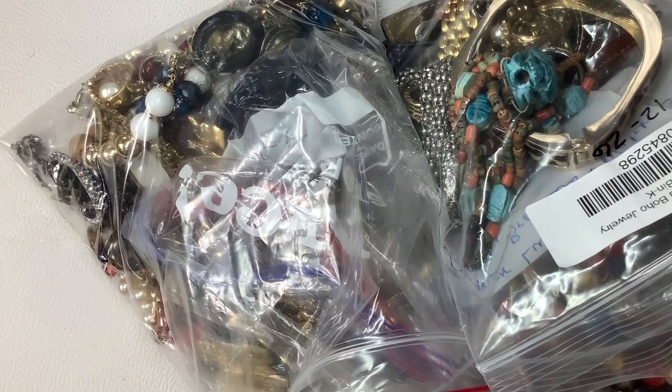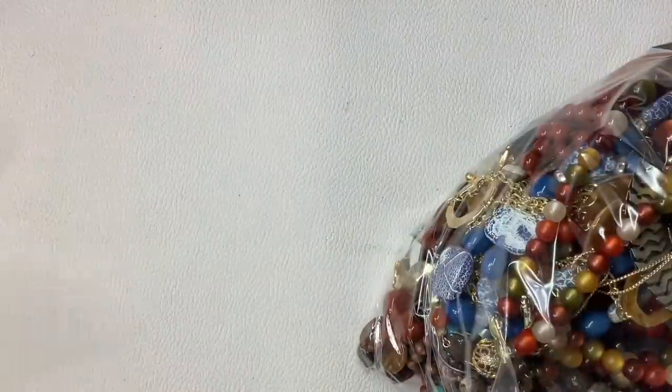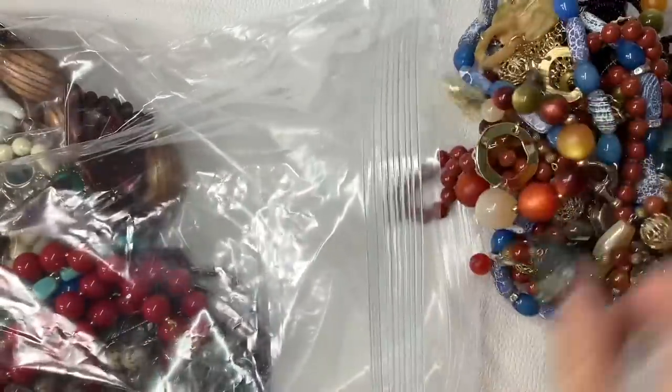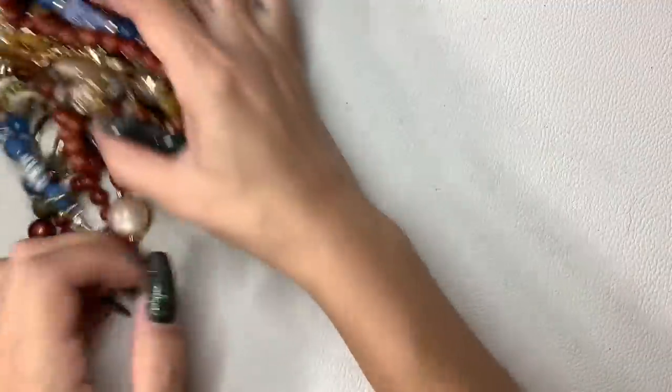Shipping is $5 under a pound. I do ship international, and over a pound or international goes by the weight and your location. Please give me a timestamp or screenshot — I prefer timestamp — of the items you would like, and your PayPal email and mailing address if you have not bought from me before.